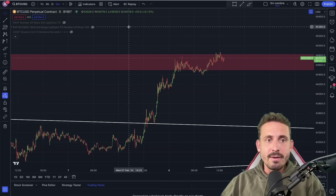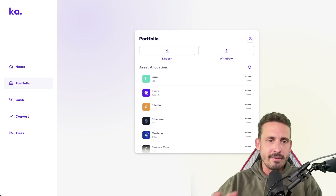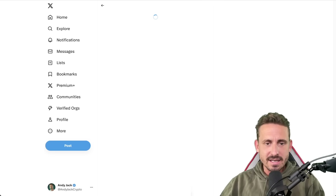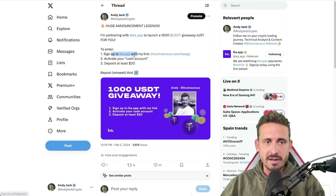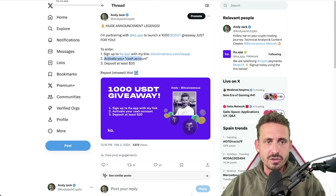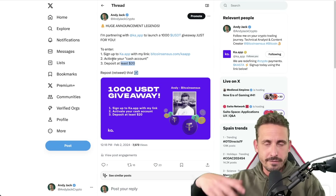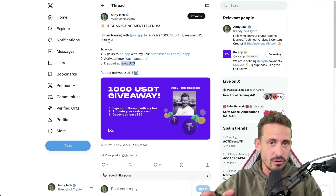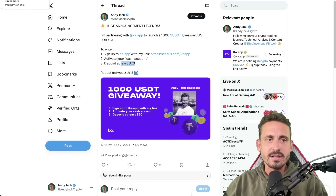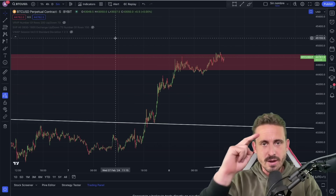There is a giveaway going on — the Ka.app is giving away $1,000 tomorrow. Two lucky people are going to get $500 each in USDT. To enter, sign up through the Ka.app link down below, activate your cash account, go to the cash tab, deposit $20, and change it for Bitcoin. Those $20 are yours and you're entered into the giveaway, which will be announced in tomorrow's live stream — $500 each for two lucky winners. If you haven't checked out my Bybit tutorial, check it out. Thank you and I'll see you in the next one.